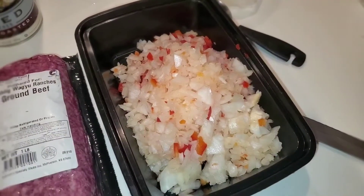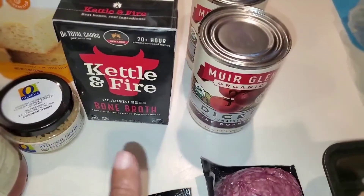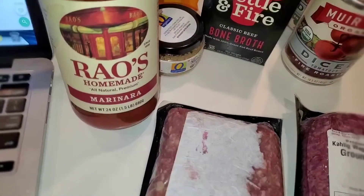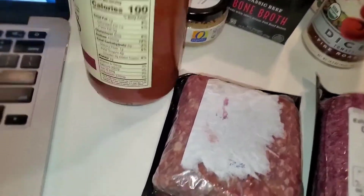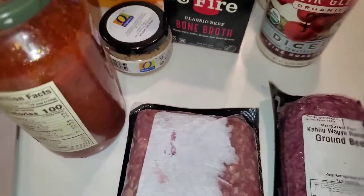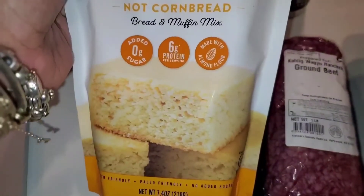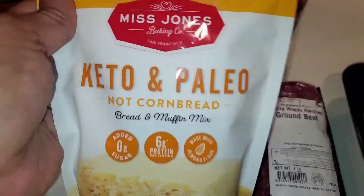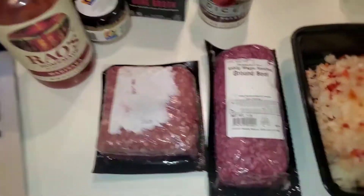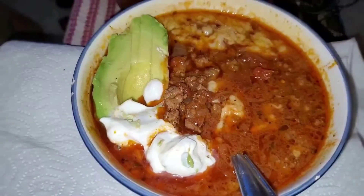I've got about half an onion, one whole red pepper, diced tomatoes, beef bone broth, celery, and tomato sauce — Rao's is actually a good low-carb tomato sauce and I don't have to add much to it. A lot of keto and low-carb people use it. I'm also going to try this cornbread mix to see if I wasted my money or not. I'll put you back on as I cook.